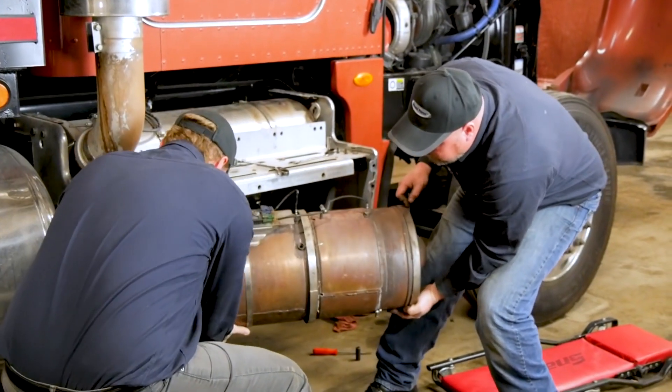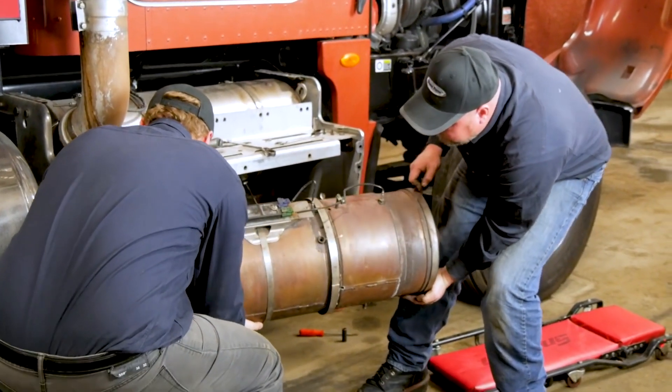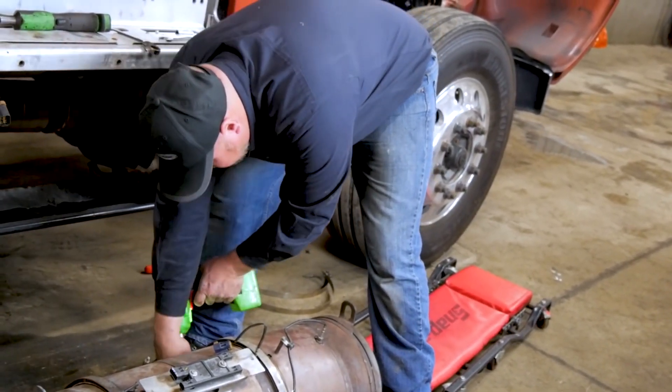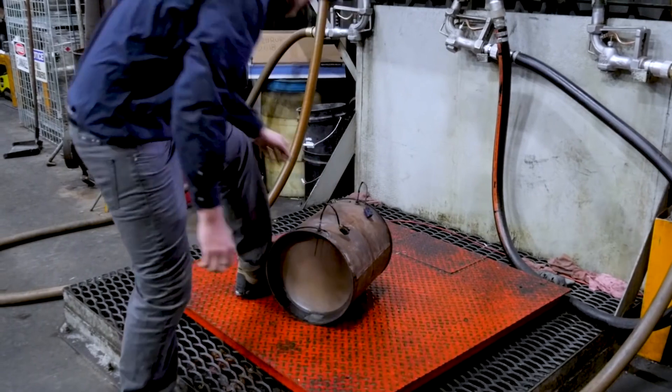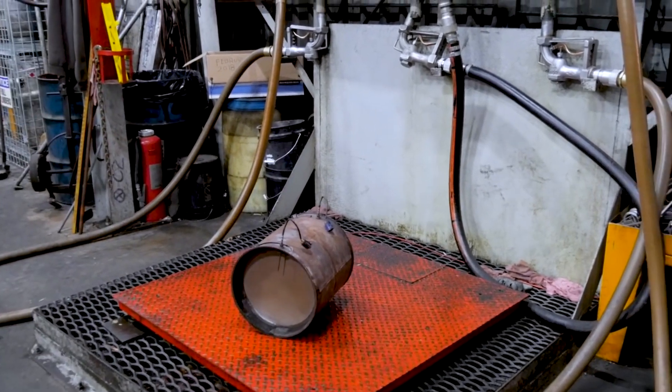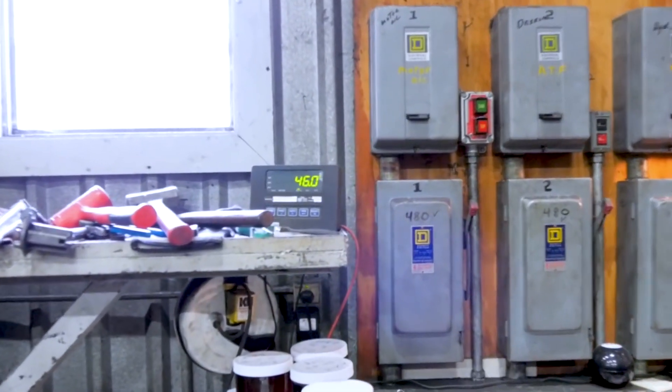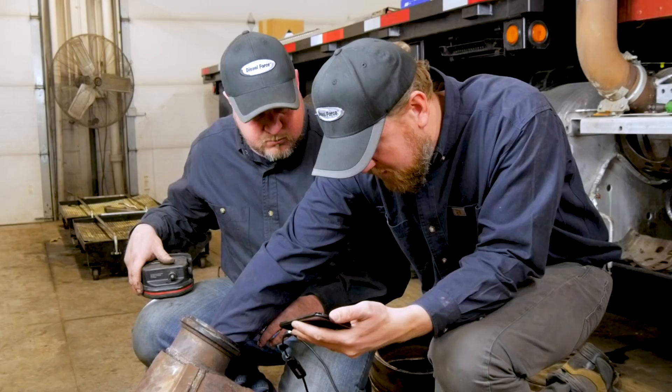The technicians are once again separating the exhaust canister to allow inspection of the DOC and DPF. Back to our scale, we see the DPF weighs in at 46 pounds — a half-pound lighter than before the service. Our inspection scope was once again used to inspect the mesh within the PACCAR MX-13 DOC.